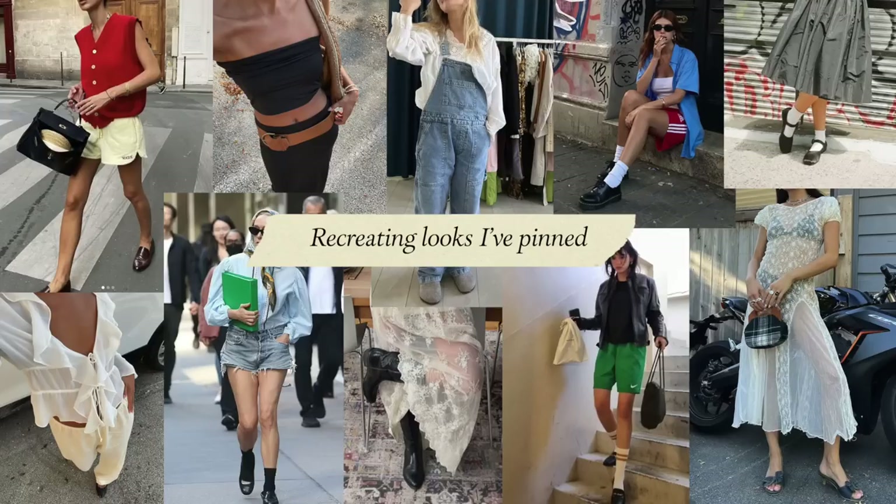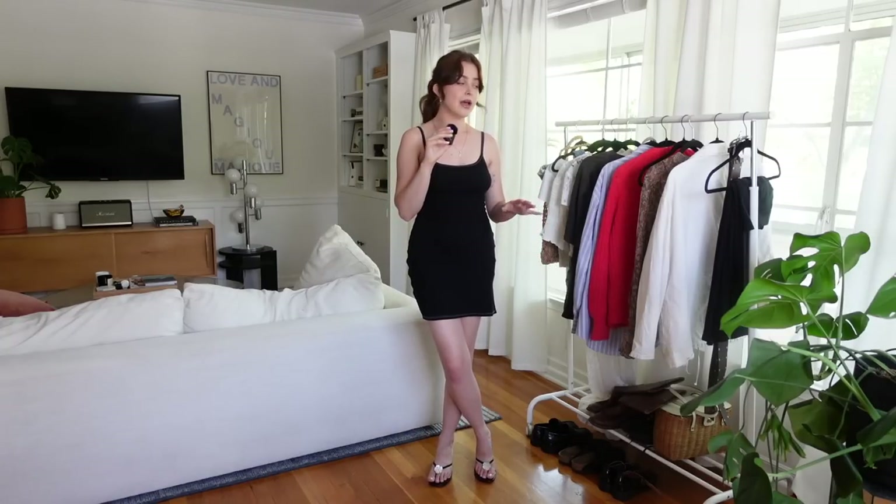Hi guys, what's up? It's Lindsay and today we are styling outfits based off inspiration photos that I have screenshotted on Pinterest and Instagram. I'm very fond of doing that and then just forgetting about them. So today we're going through those files and seeing what I can put together using similar pieces from my wardrobe, not going out of my way to buy anything new because I wanted this to be realistic, and I think it's a really great way to spark new inspiration for old pieces.